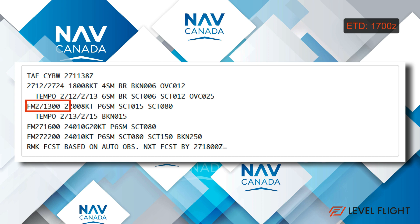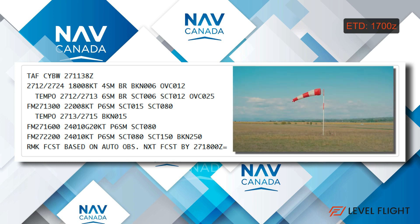As we look forward we see a tempo period from 12 to 1300 Zulu with an improvement of 6 miles in mist, scattered cloud at 600 feet and 1200 feet, then an overcast layer at 2500 feet. From 1300 Zulu we see a marked improvement: wind 220 at 8 knots, plus 6 statute miles visibility with scattered cloud at 1500 feet and 8000 feet. From 1600 Zulu the wind shows 240 at 10 knots gusting 20, plus 6 statute miles visibility and clouds scattered at 8000 feet. The improved weather is sticking around, giving us a nice VFR weather day.